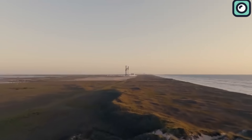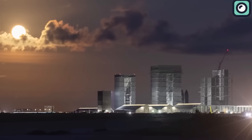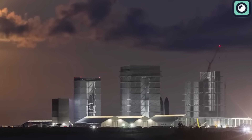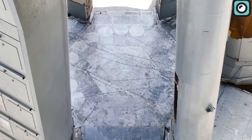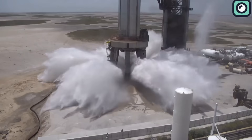SpaceX has been pushing boundaries to gear up for the second launch of their Starship. Over the past few weeks, their efforts have been relentless. To name a few milestones, they've wrapped up the propellant loading test, got a steel plate in place under the launch mount, and just a week ago they gave the water deluge system a successful test run.